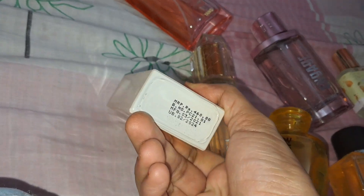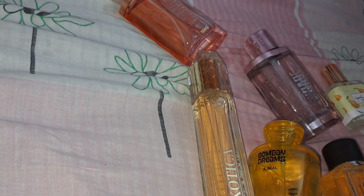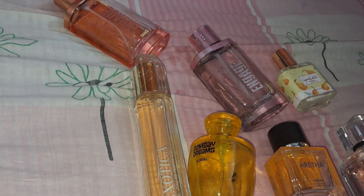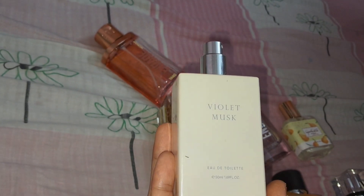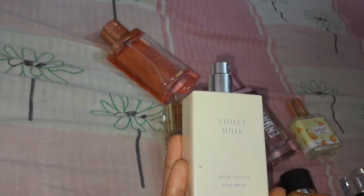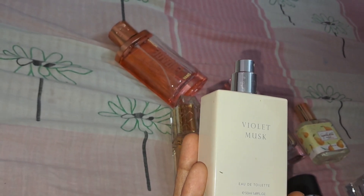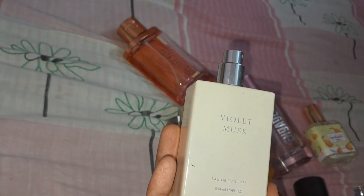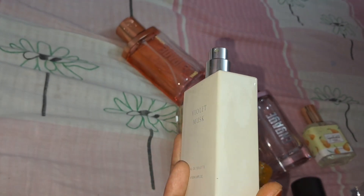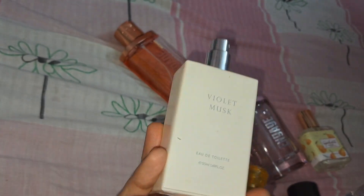Coming to the first one I have is Violet Musk, and this is an EDP. The price I paid was 460 rupees — this is a discounted rate. This is from Miniso. I've got great reviews on it. The fragrance is very luxurious — if you enter a 5-star hotel and meet anyone well-off, you get this kind of musky fragrance. It is not very mild, but at the same time it will not give you a headache. It's a good, not very heavy fragrance.